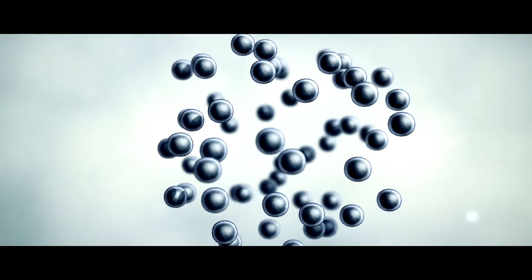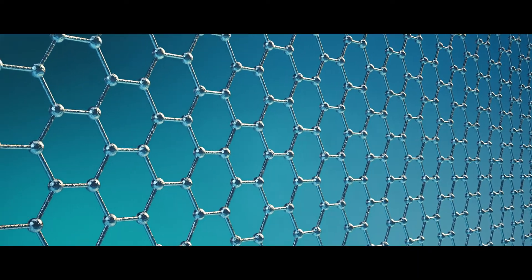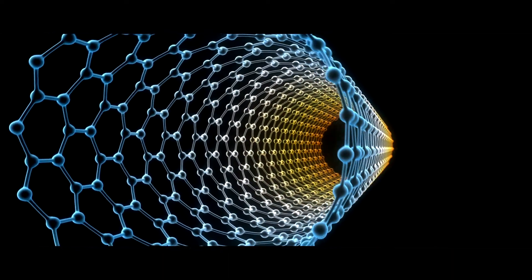Nanomaterials come in all shapes and sizes, be it spherical, rod-shaped, two-dimensional sheets and even my personal favourites, tubular nanomaterials such as carbon nanotubes.